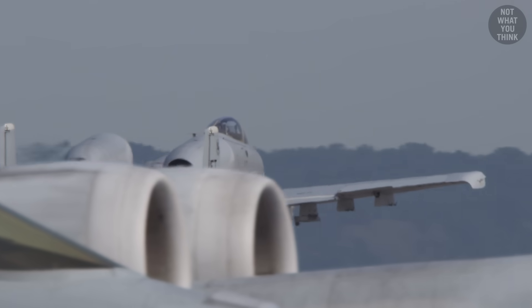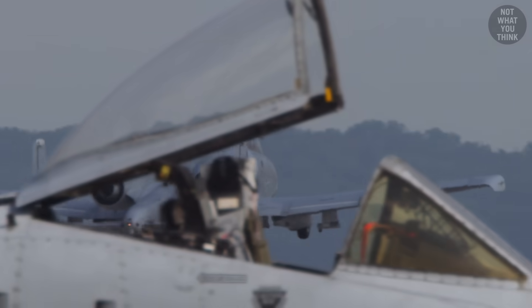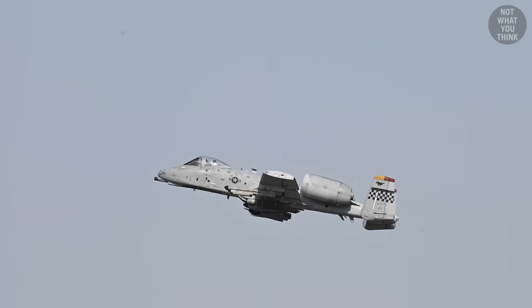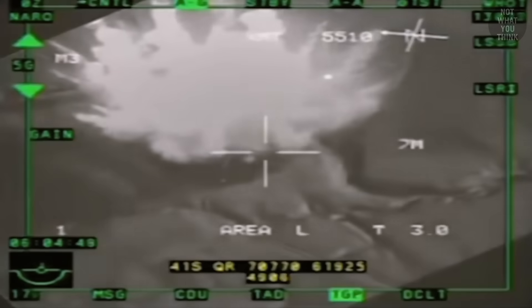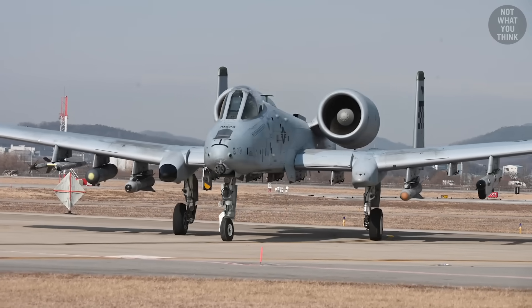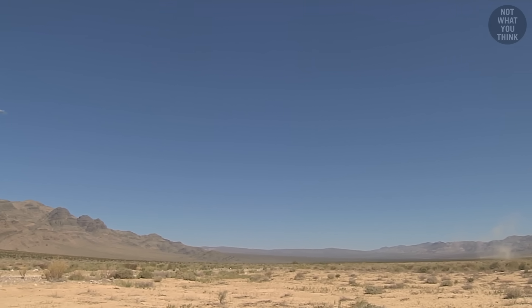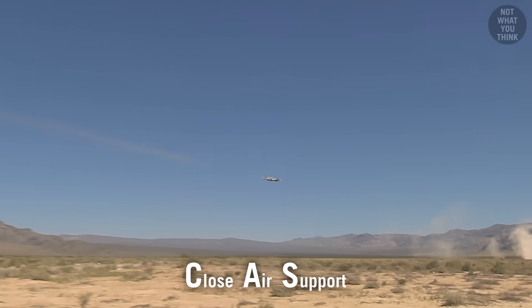During some tests, one Warthog flew 17 missions in one day, and these back-to-back missions were practiced for one reason. The A-10 is the first aircraft in US Air Force history designed and built for the sole purpose of supporting the Army's combat soldier, a role commonly referred to as CAS, or Close Air Support.